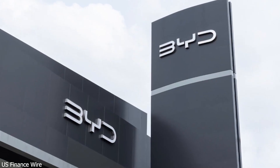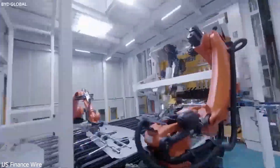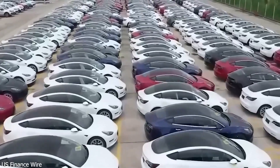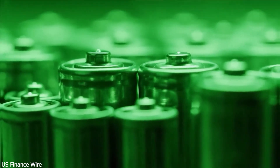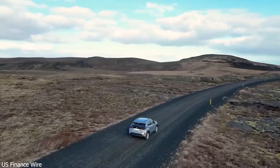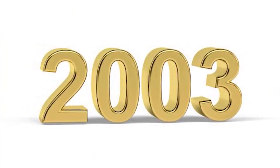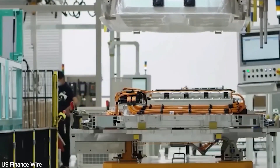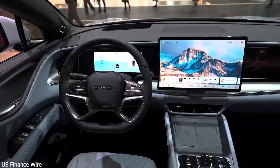Fast forward to 2022, and BYD surpassed Tesla to become the world's top EV seller. In 2023, they sold over 3 million new energy vehicles, becoming both China's number one car brand and the largest EV maker worldwide. Their secret? A winning mix of low-cost manufacturing, rapid innovation, and strong government support. With factories in Brazil, Hungary, Thailand, and beyond, BYD is spreading its EV influence around the world.